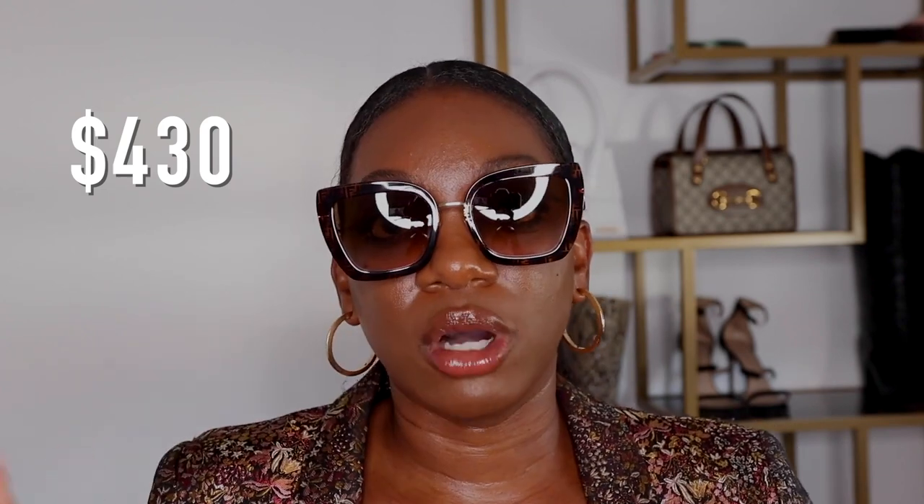These retail for $430 and I got them off of the Net-a-Porter site, but they also sell them at forward.com. They also have these in store at the Fendi shop — I went to the one on Rodeo. These are my most expensive shades in my collection as of right now.